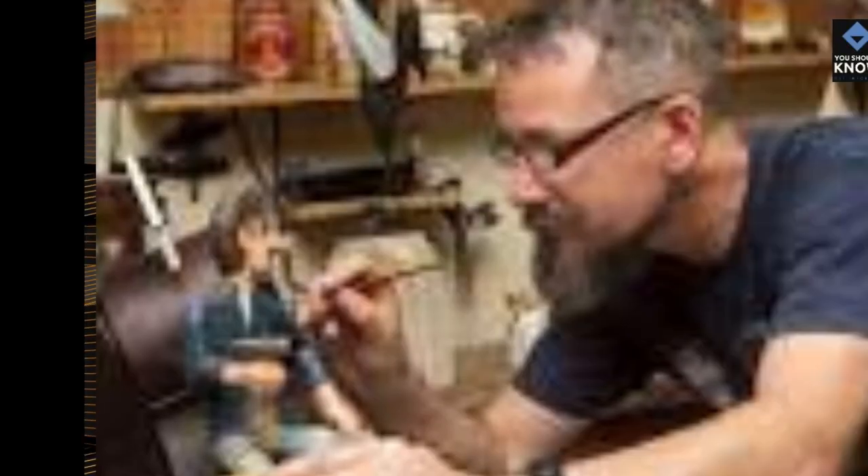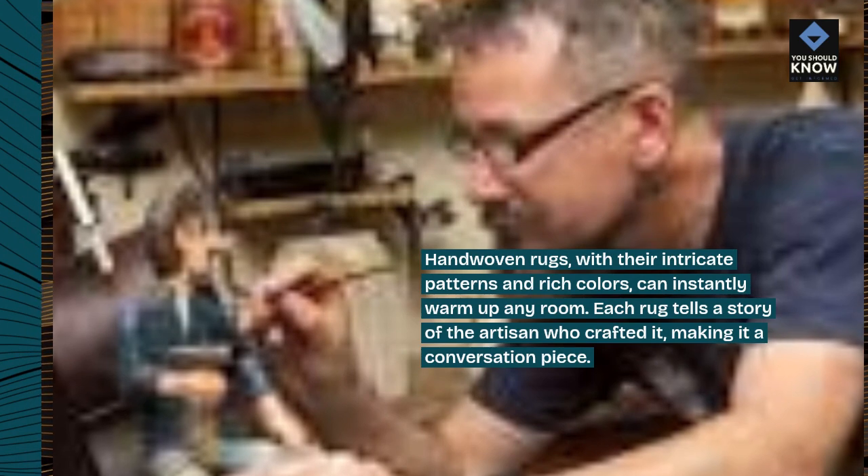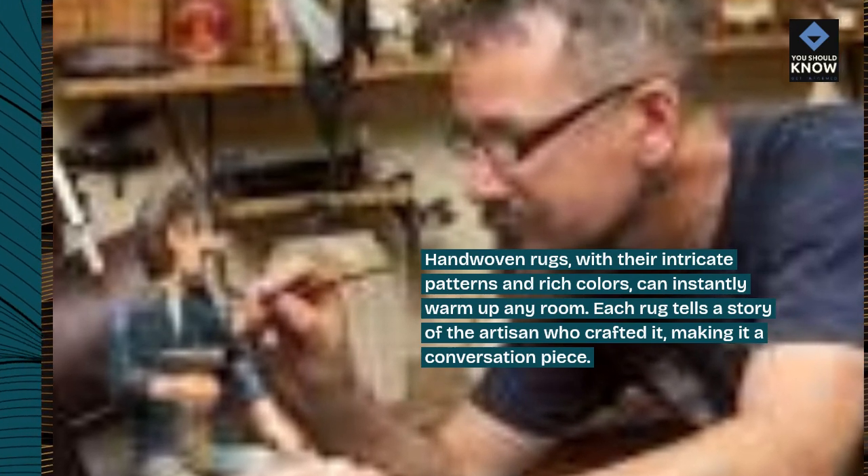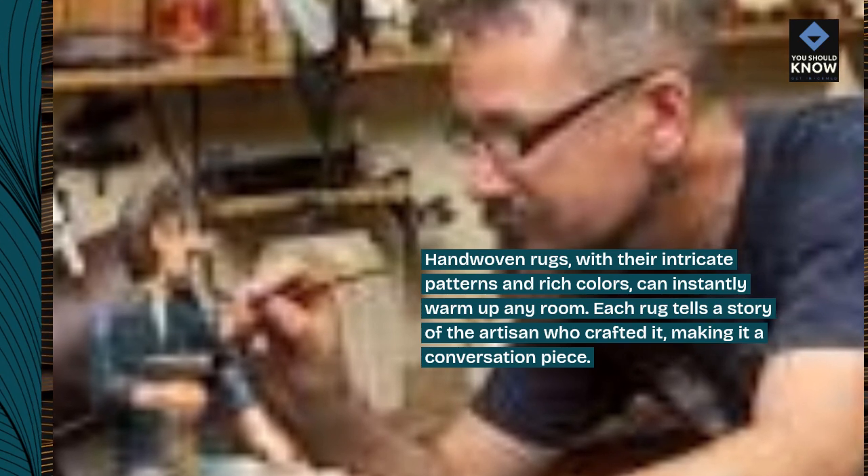Hand-woven rugs, with their intricate patterns and rich colors, can instantly warm up any room. Each rug tells a story of the artisan who crafted it, making it a conversation piece.